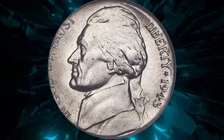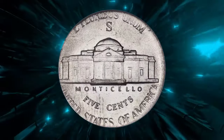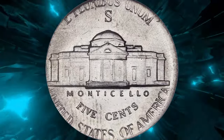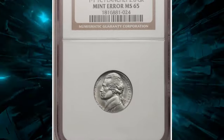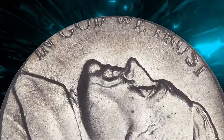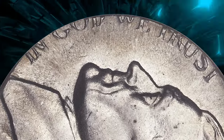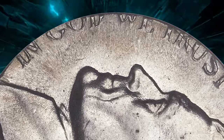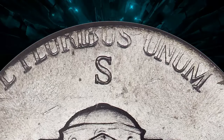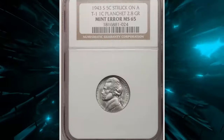This 1943 war nickel is of a different kind — struck not in copper, silver, or manganese, but in steel on a 1943 cent blank. A decently detailed example given the unusual circumstances, lightly toned blue and gold with easily appreciated luster, this error is highly prized especially when found in high-grade Mint States.